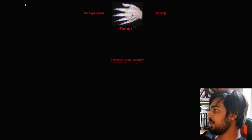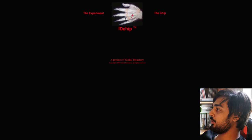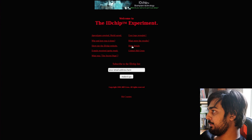The first website that we've come across is the Experiment the Chip — ID Chip — ladies and gentlemen. This is a product of Global Monetary, copyright 1999, it's an old site. We're actually going to go right into clicking the ID Chip, which is apparently right into our hands. Welcome to the ID Chip Experiment, ID Chip BioImplant Technology.